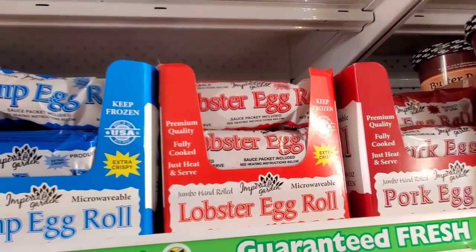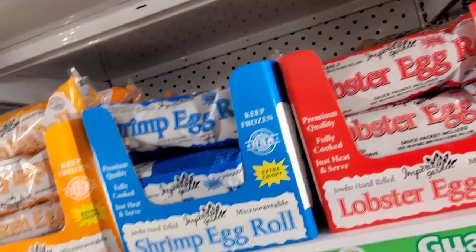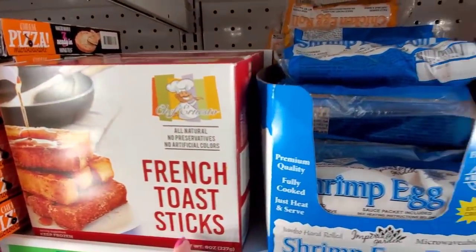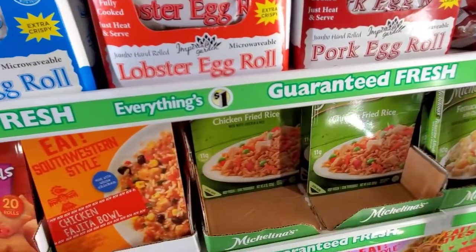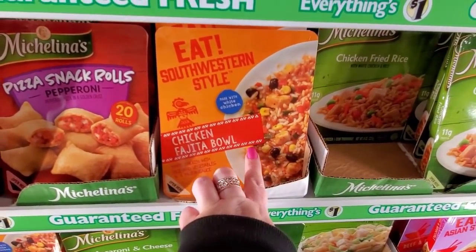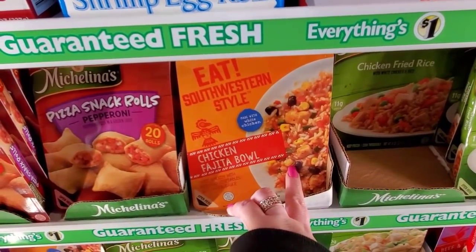Pork egg roll, lobster egg roll, shrimp egg roll, chicken egg roll. Chili cheese hot dog, French toast sticks. Chicken fried rice. Southwestern style chicken fajita bowl — I've had this, it's a little watery. It's better if you probably cook it on the stove than in the microwave.